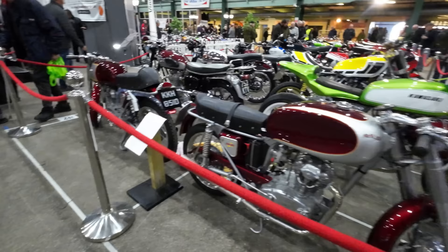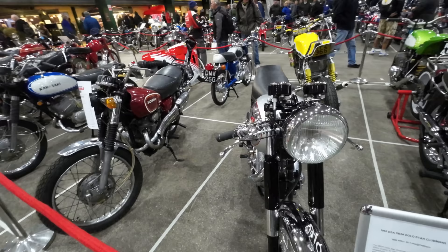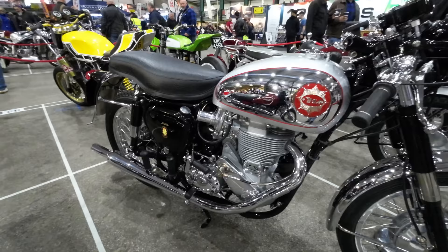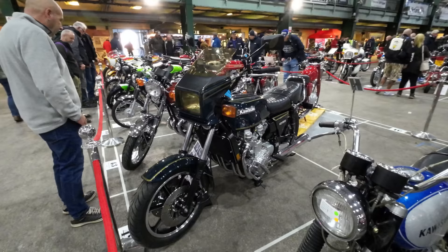Ducati 125 — it's really sweet, very unusual. The 1956 BSA DB34 Gold Star — clubman's handlebars aren't very comfortable. You wouldn't get a fat lad like me riding that! Credit to its owner — beautiful, absolutely stunning. Those drum brakes and the polishing of the wheels and spokes — polished to perfection, hours and hours of work.